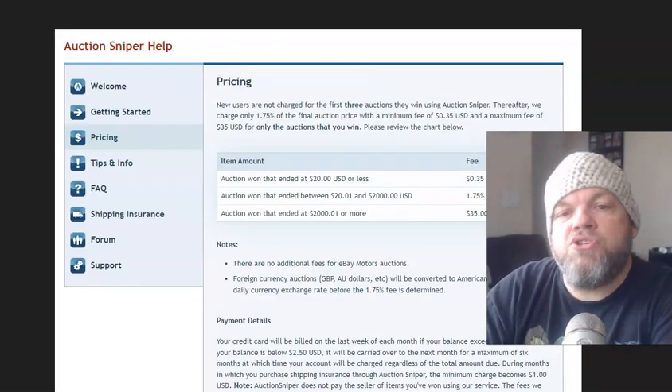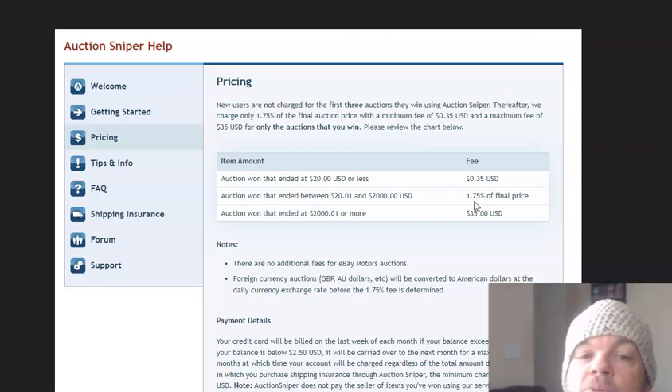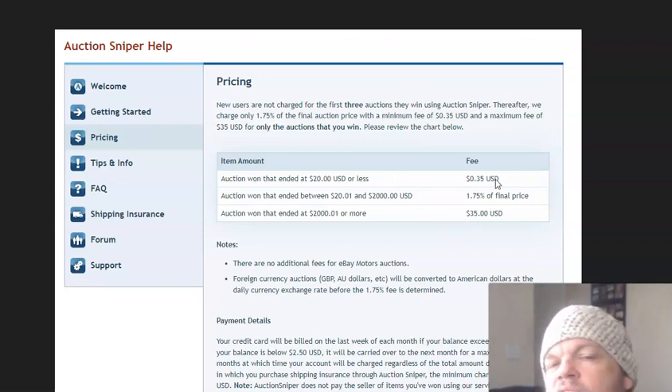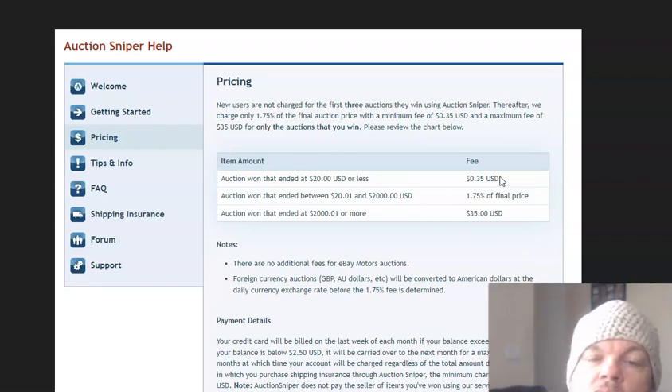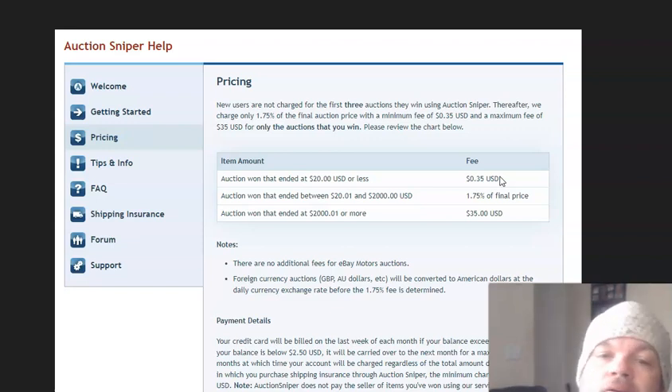How much does Auction Sniper cost? It's a flat fee of 1.75%. So for every $100, it's an auction commission fee of $1.75. The maximum they would charge is $35, which covers anything over $2,000 — they won't charge you over $35. If it's a minimum of $20 or less, there's a minimum fee of 35 cents. They charge your card monthly. It used to be 1.5%, but they've increased it to 1.75%, which I think is still affordable.